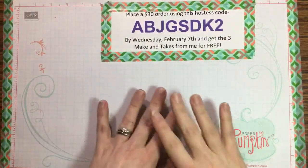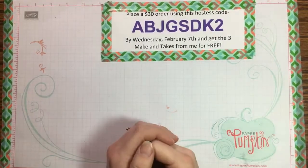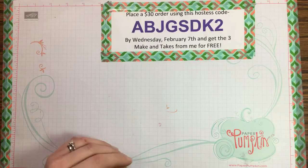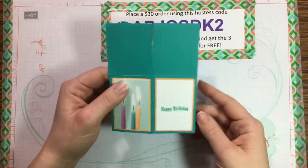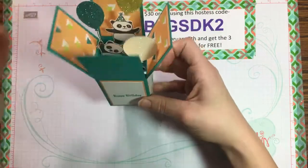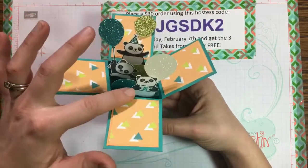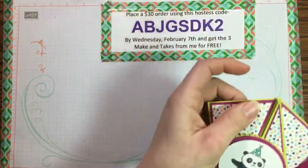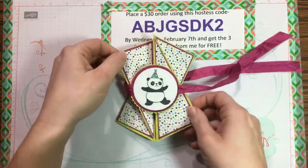My first monthly technique class was watercolors, and this month I'm doing a fancy fold technique — all about fun 3D and unique cards. I'll show you the four different techniques we'll cover. The first is a 3D card where the lid flip-flaps open and little party pandas pop out, using new glimmer paper and Picture Perfect Birthday paper.